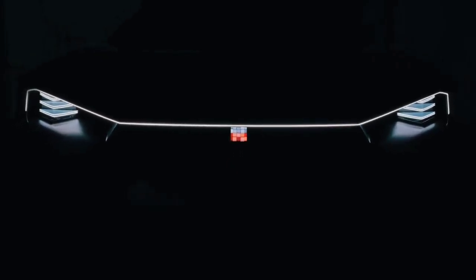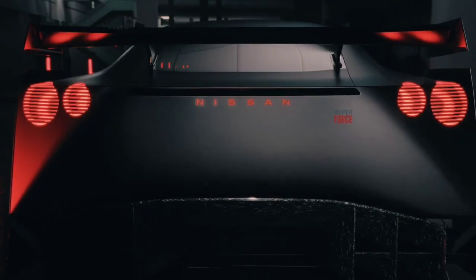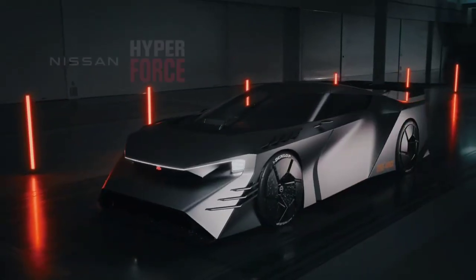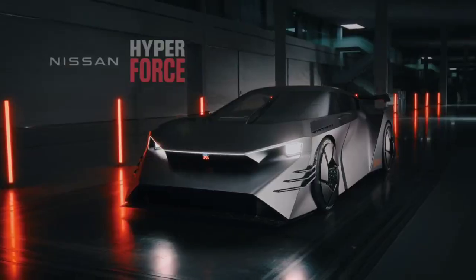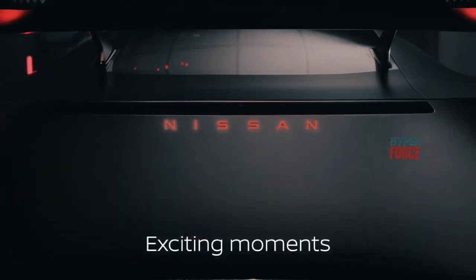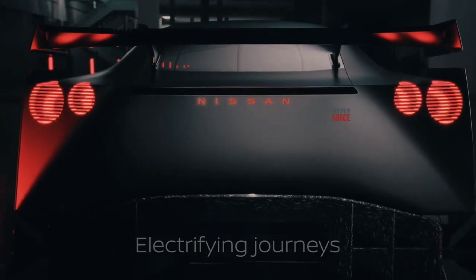We have a hypercar — the GT-R 11. We also have references to the GT-R and the R34. There is a design inspired by the R34, and there is also a concept in the cockpit.